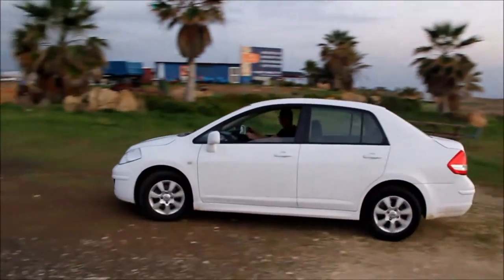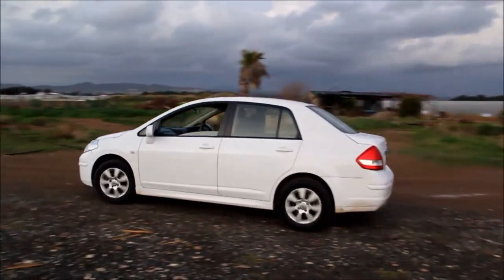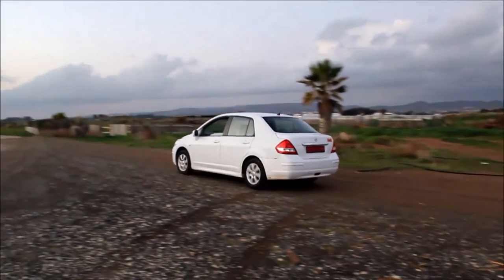The car I have brought to show you in this video is the Nissan Tiida from 2011 with the 1.6 engine, codename HR60DE.